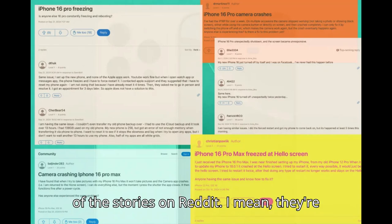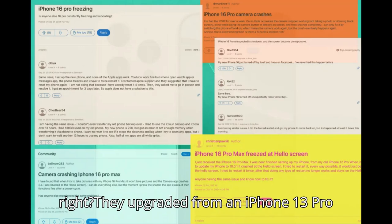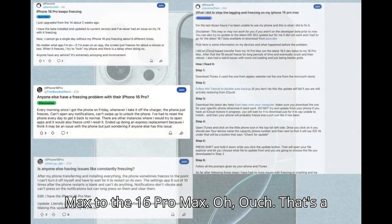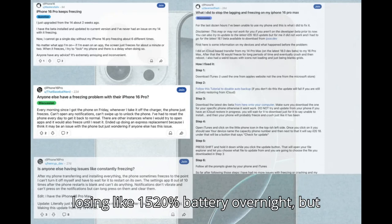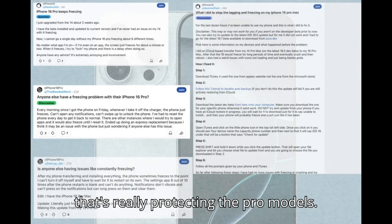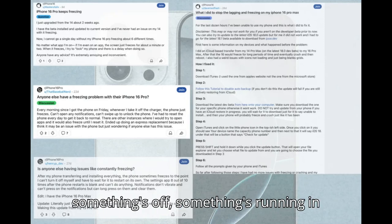Some of the stories on Reddit are kind of painful to read. There's this one user, goes by Reddit sucks 12 — they upgraded from an iPhone 13 Pro Max to the 16 Pro Max. That's a big jump in theory, battery-wise, right? But they're saying they're losing like 15, 20% battery overnight, just sitting there. That's the thing that's really concerning. The Pro models have bigger batteries. It's one thing if it's happening during heavy use, but overnight — that just screams something's off. Something's running in the background that shouldn't be.